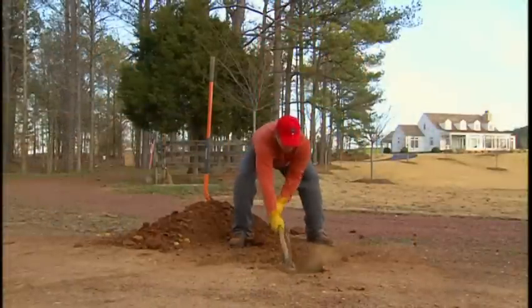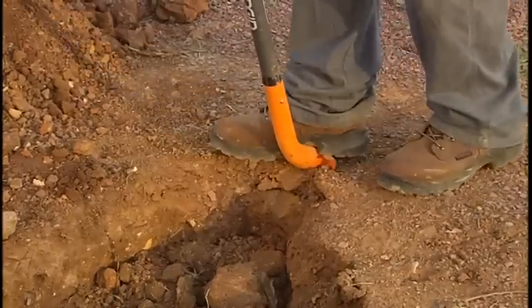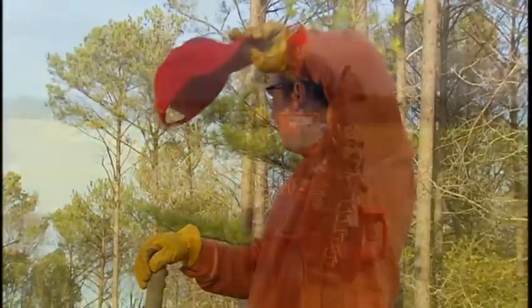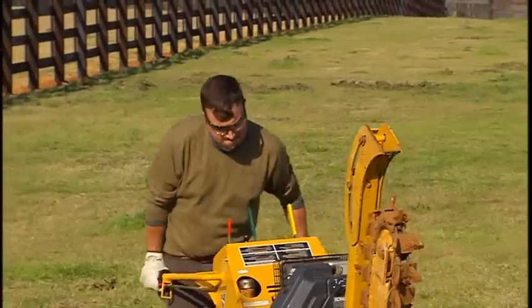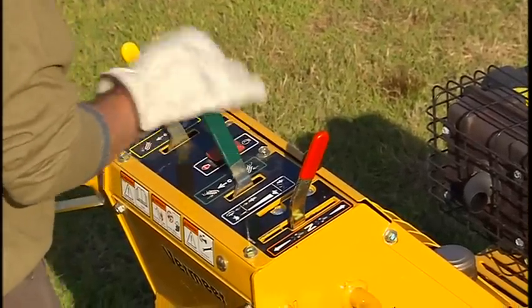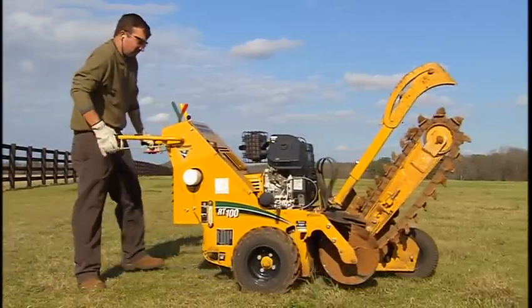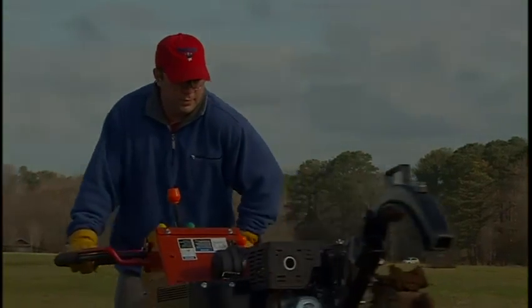It makes sense that power equipment would be designed to take the work and the heavy physical labor out of landscaping projects. But it seems like it doesn't work that way with today's walk-behind trenchers. They are heavy. The complex controls easily outnumber your arms and hands. They don't steer well and they take a lot of strength and manhandling to maneuver and transport. That was trenchers, until now.